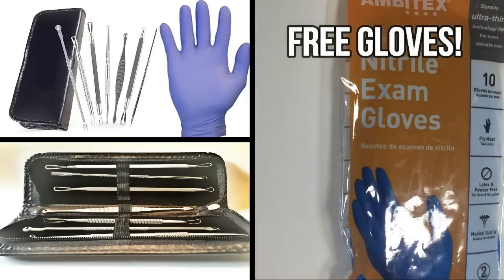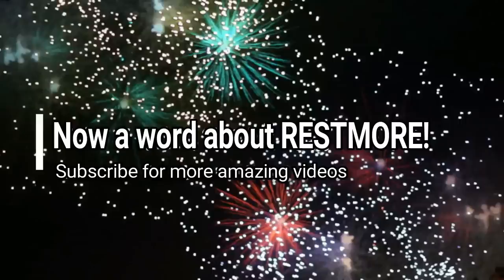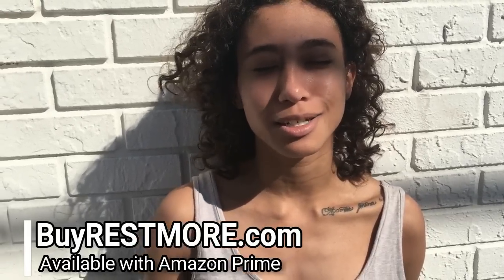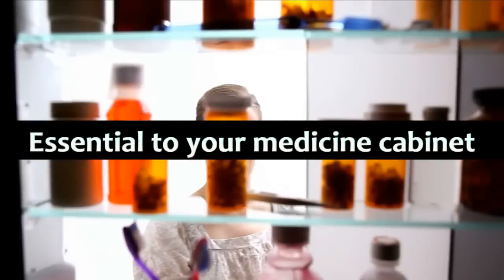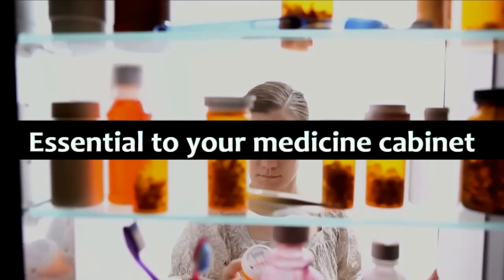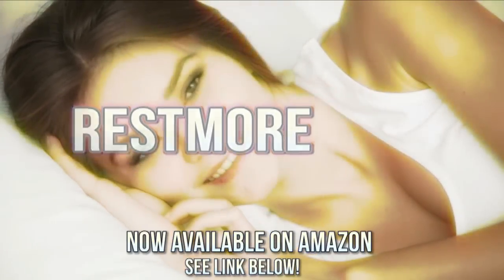And now a word about Restmore. I've been using Restmore for a few weeks — it helps me relax a lot, I really like it, I sleep soundly through the whole night, and I recommend it to everyone. Restmore is an essential addition to your medicine cabinet for those times you need to fall asleep but can't. When you just need more rest, get Restmore — now available on Amazon. Good night.